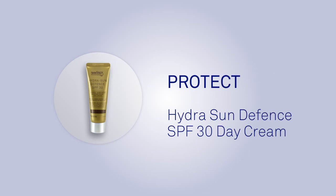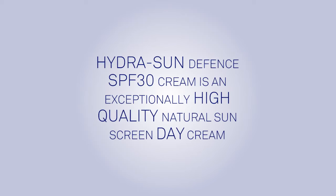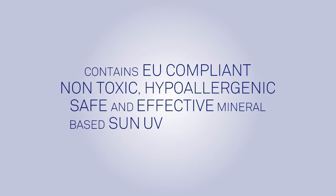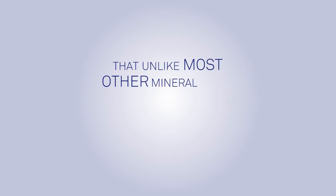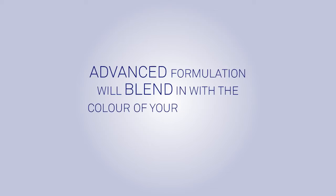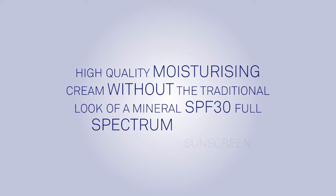Protect with the SkinPep Hydra Sun Defense SPF 30 Day Cream. This exceptionally high quality natural sunscreen day cream contains EU compliant, non-toxic, hypoallergenic, safe and effective mineral-based sun UV blocking agents that, unlike most other mineral-based sunscreens, will not leave a white chalky residue. The advanced formulation blends in with the color of your natural skin tone to give the look of a high quality moisturizing cream without the traditional look of a mineral SPF 30 full spectrum sunscreen.